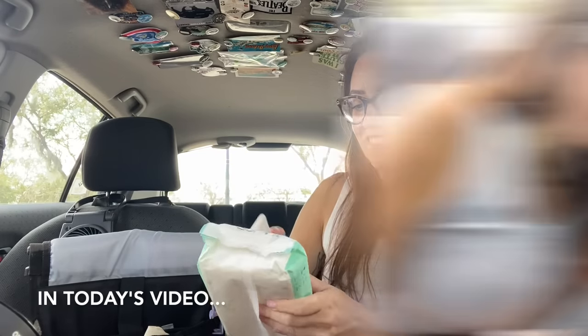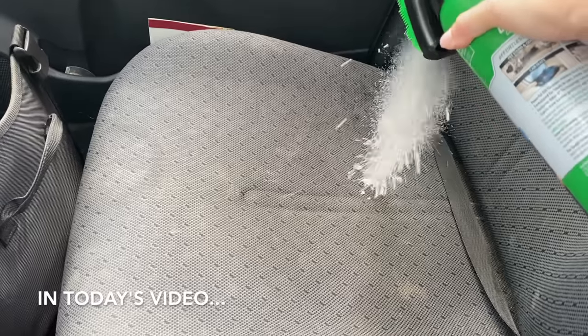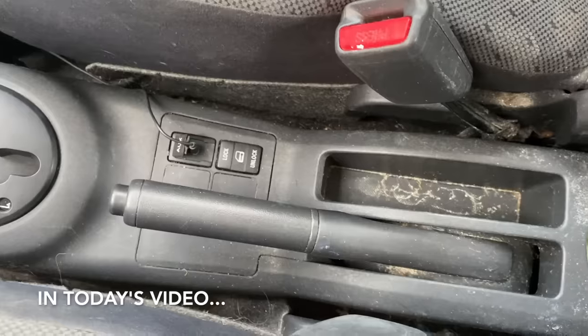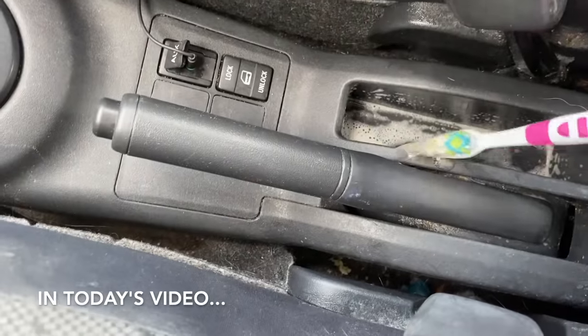Oh no — these expired a year ago! That looks like silly string. Look how gross that is — something's coming up, gross.